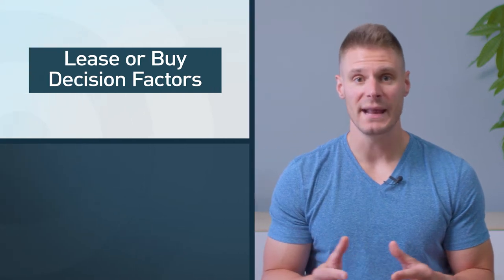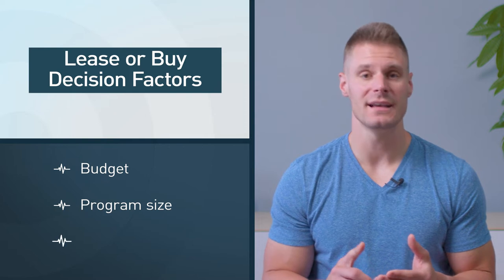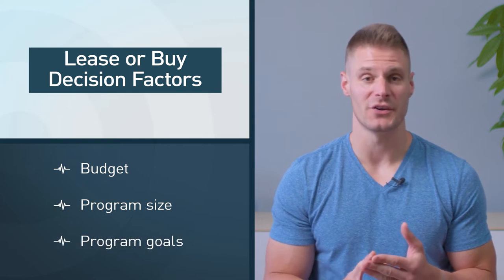Hey there, this is Lauren from ThoroughCare. Here at ThoroughCare, we specialize in helping practices manage, build, and streamline care management programs like remote patient monitoring. Devices are an essential part of any successful RPM program. Deciding whether to lease or buy the device for your program is a big decision. This decision will largely depend on what makes sense for your practice, with the major factors to consider being your budget, the size of your program, and the goals of your remote patient monitoring program.